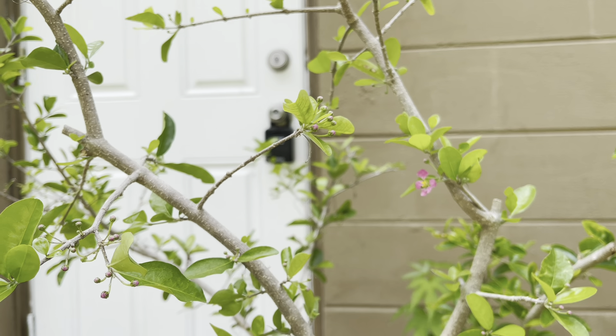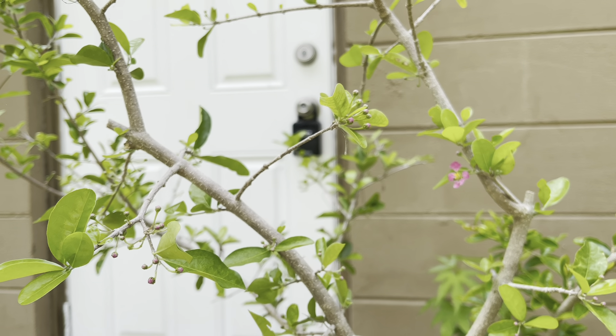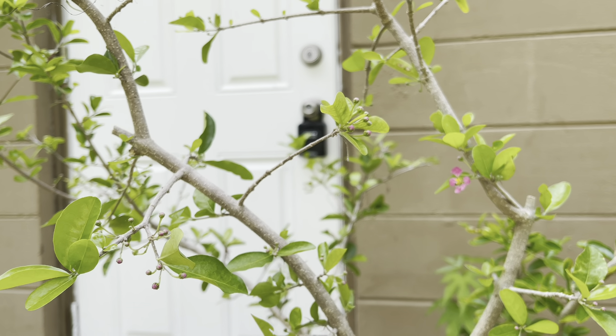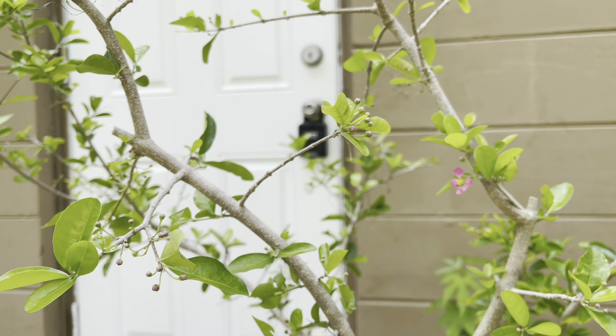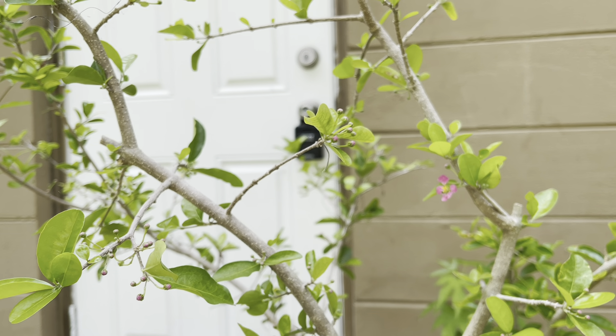This fruit is high in vitamin C, very small cherry size, and it does have a couple seeds on the inside. I find it to be more on the tart side. It does have a little bit of sweetness to it, but to me more on the tart side.